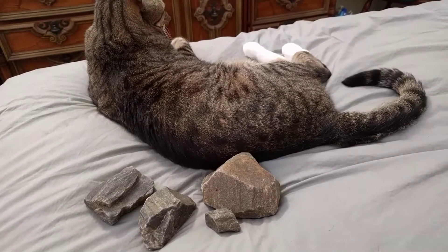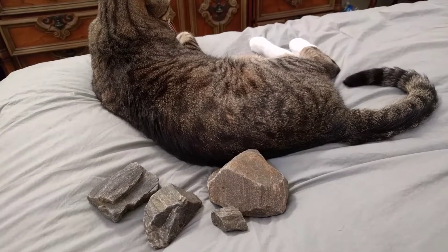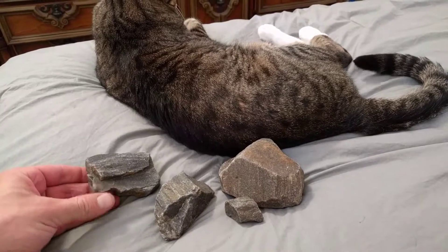What's up old school homies? I'm here with the tiger cat, looking at a few of the rocks that are comparable to the one that I found today.